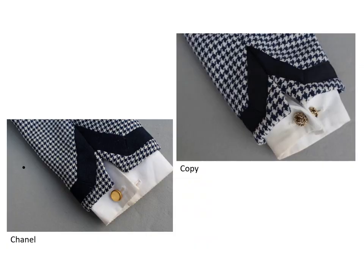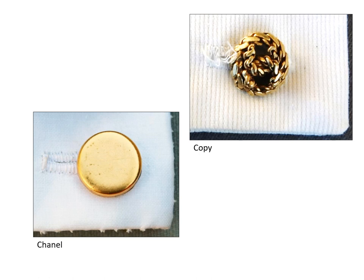Both jackets also have French cuffs. On the Chanel the cuffs have handmade thread buttonholes; on the copy the buttonholes are machine stitched. The cufflinks on the Chanel are plain gold-toned buttons and do not match the buttons on the front, which is not unusual since the blouse buttons rarely match the suit buttons. These plain gold-toned buttons were also used on other Chanel designs, so we can assume they are not replacements. The cufflinks on the copy have a chain motif with the Chanel logo in the center. The machine buttonhole is unraveling.